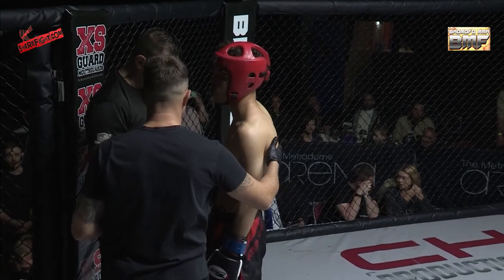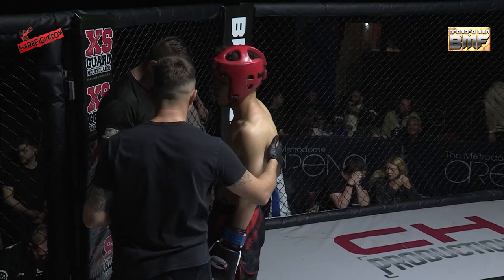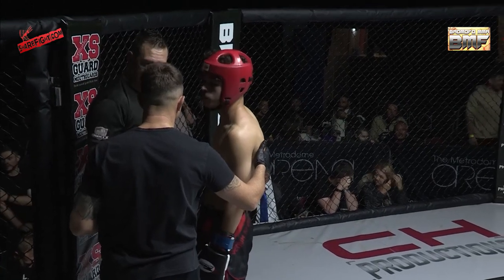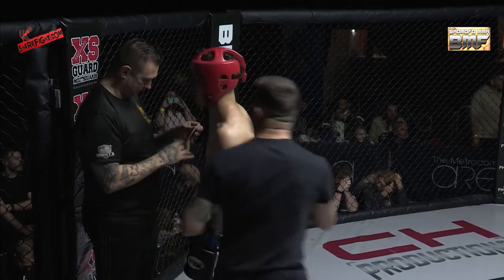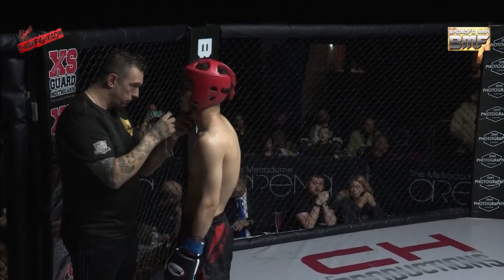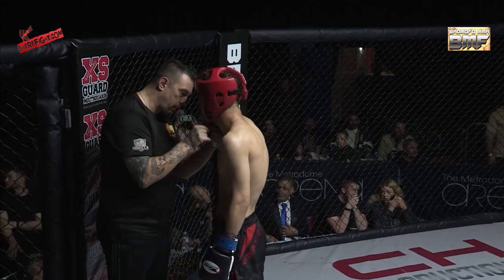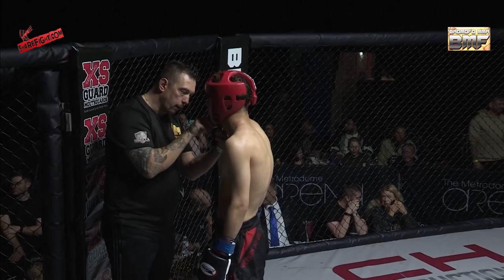For amateur MMA, I absolutely agree — the headgear has no place in it. In K1, however, I do believe it has a place. It just needs to perhaps be a little more secure. Maybe that's the issue — just get some benefit in the head guards for these guys, certainly for junior K1.